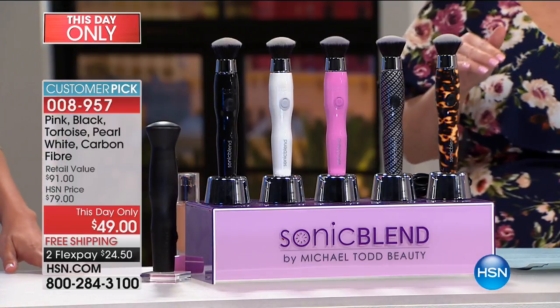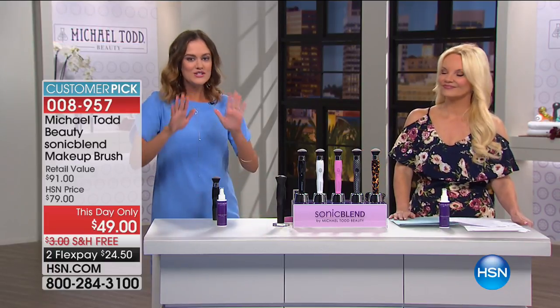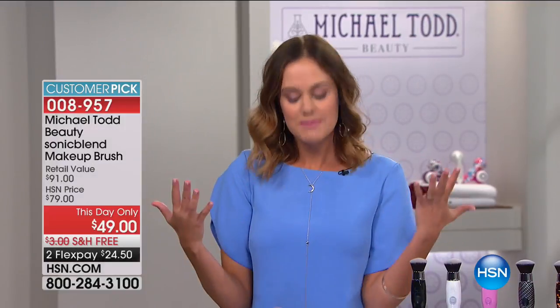I'm going to introduce everyone. Erica Parker is back — she's an esthetician and also the educator for Michael Todd Beauty. And this is something, if we're wearing makeup, we all need. Yes, hands down. This is the most important thing for any of us wearing makeup.